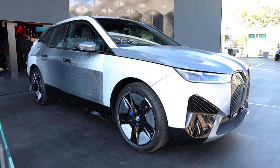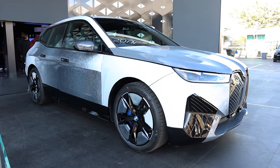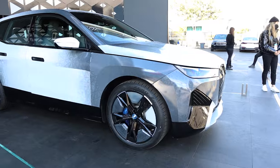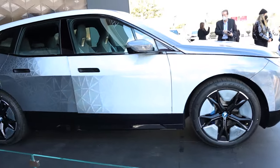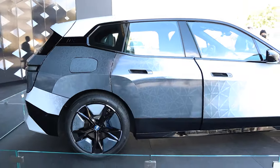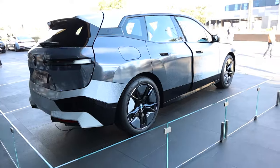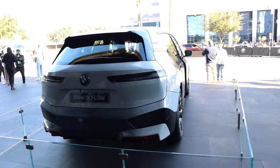BMW introduced their new iX Flow skin, which uses e-ink technology to change the color of the car. This has many applications — one mentioned was that in winter they could change the color to black to capture more heat, and in summer change it to white to reflect more sunlight. On a BMW it just looks absolutely phenomenal.